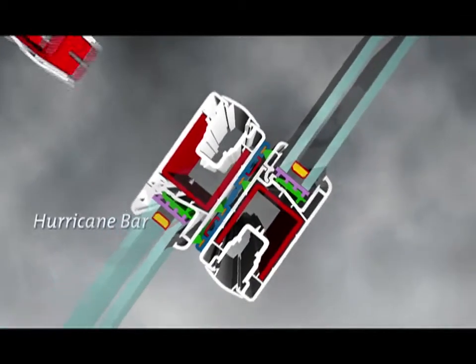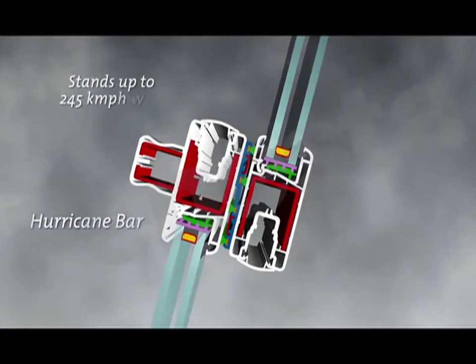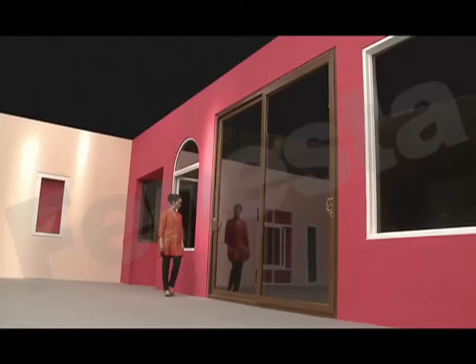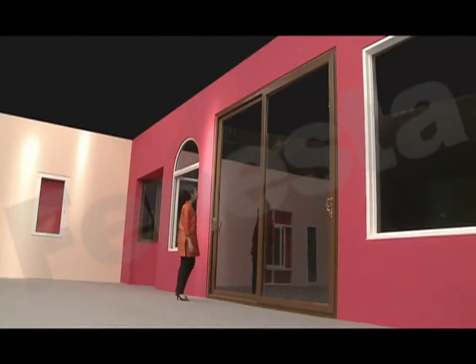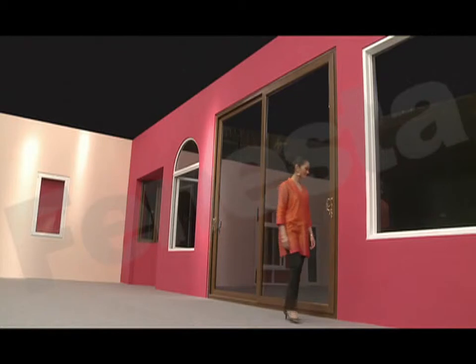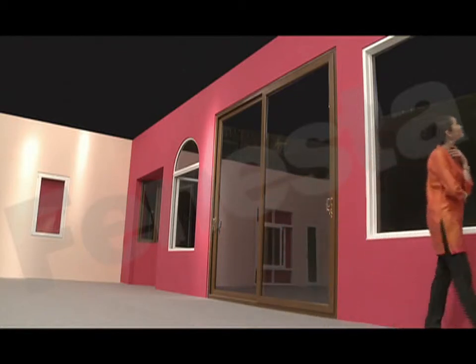India's changing skyline inspired another innovation. The hurricane bar was developed to withstand high-velocity winds that lash high-rise buildings. The exceptional strength of Finesta has led to innovations in size — exceptionally large windows that span balconies and rise from the floor to the ceiling are now possible.